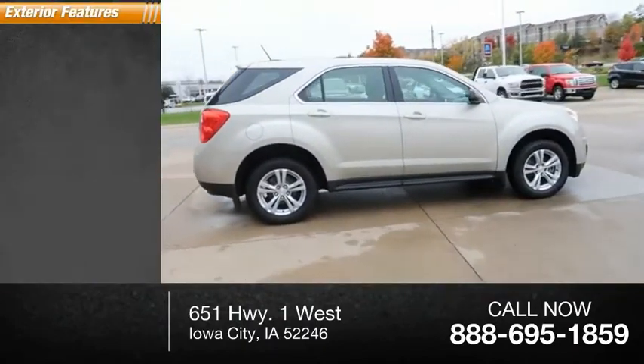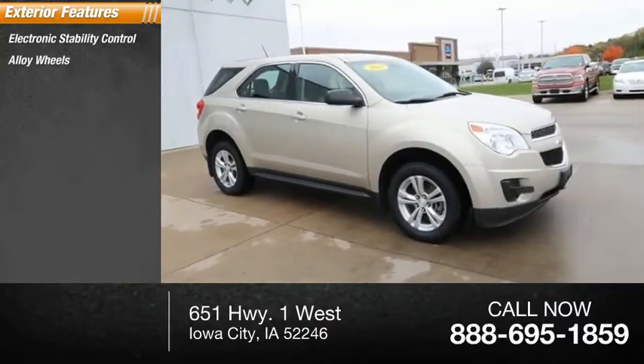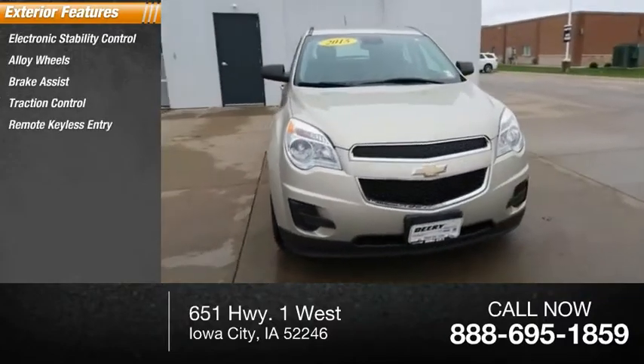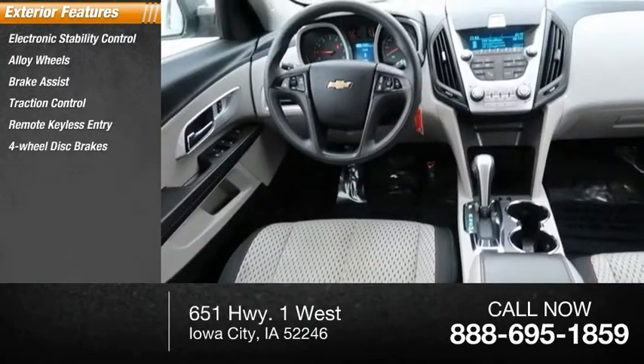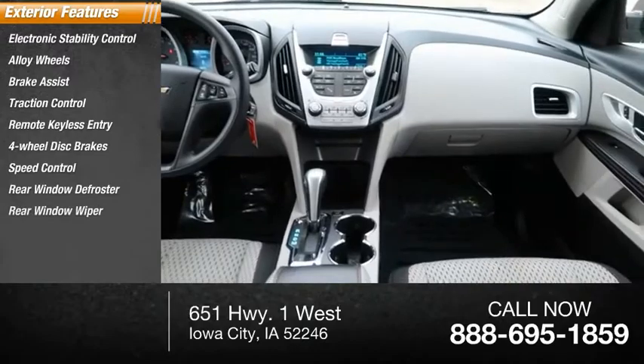Here are some of this vehicle's great options: electronic stability control, alloy wheels, brake assist, traction control, remote keyless entry, four wheel disc brakes, speed control, rear window defroster, and rear window wiper.